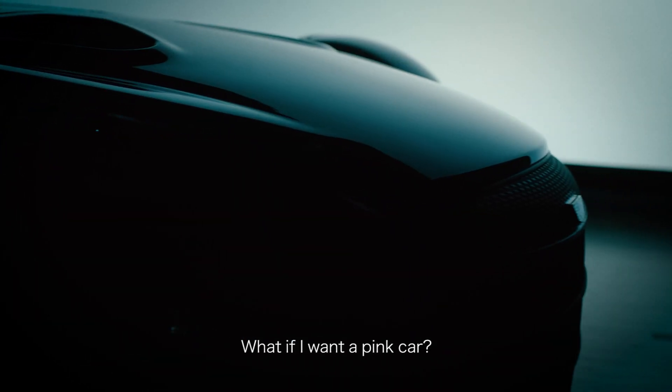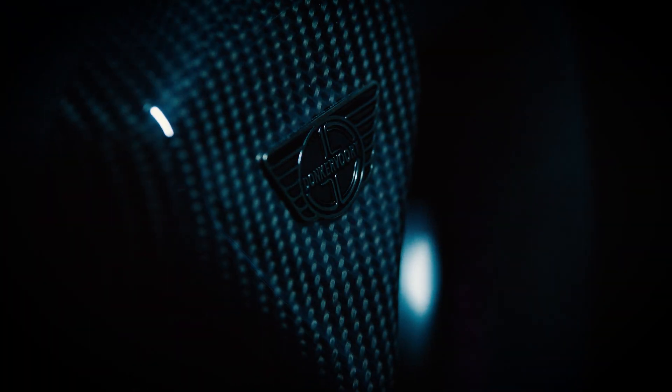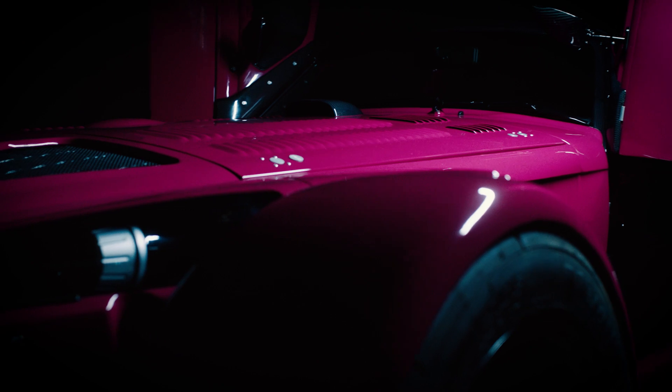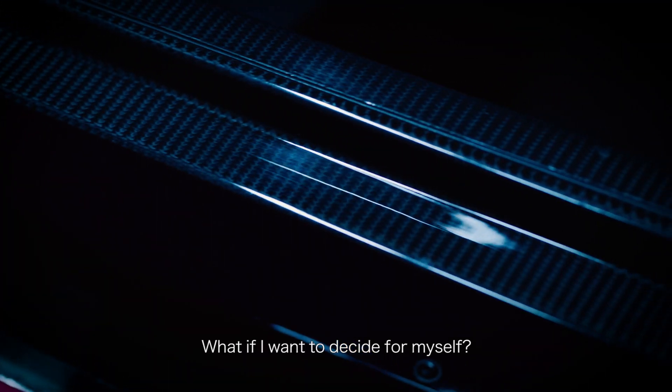What if I want a pink colour? What if nobody assumed they knew what I want? What if I want to decide for myself?